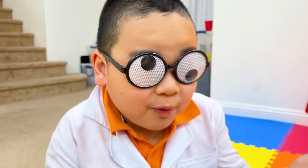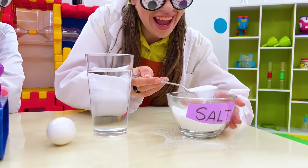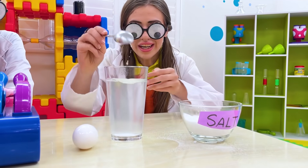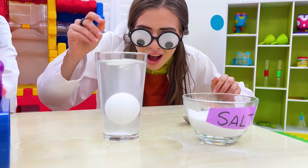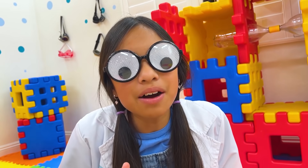I got it! How, Wendy? We need to add salt to the water! Alright, give it a try! It's all mixed up! It still didn't float, Wendy. You have to let it dissolve and add more!